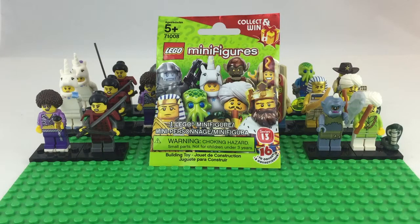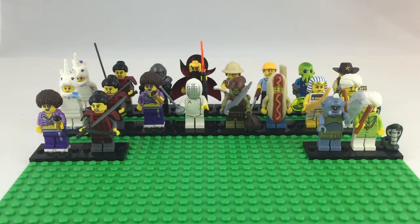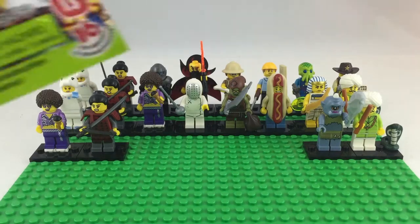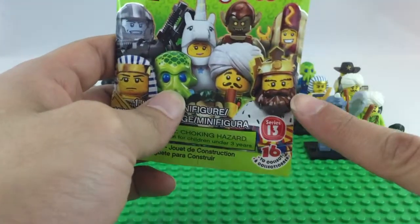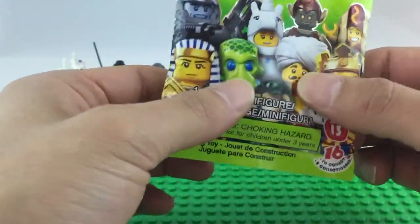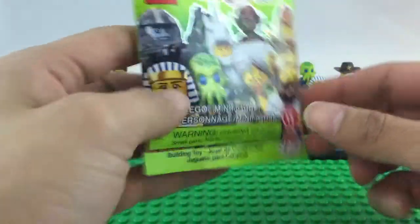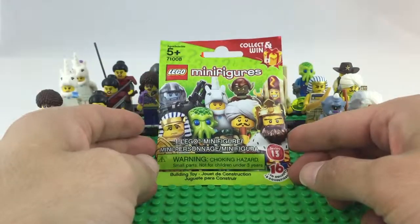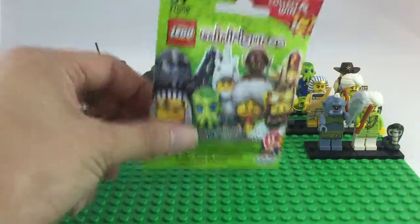Hey guys, welcome to episode 8 of the Lego Minifigures Series 13. Hopefully this is the last Series 13 package I get, because I almost have the whole collection completed. As you can see, I'm only missing the king, and I believe he is in this package. I'm pretty sure I felt his crown. Lately I've been having a hard time finding these at Target or Walmart, so let's get to the opening and hopefully it's the king.